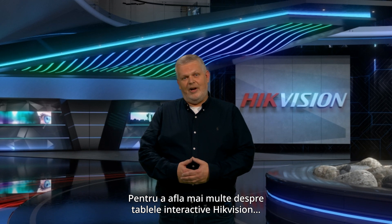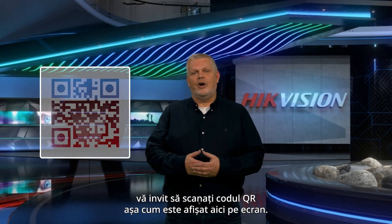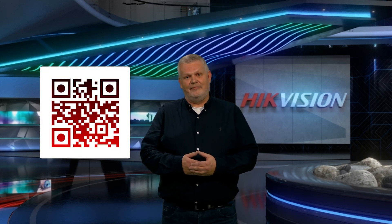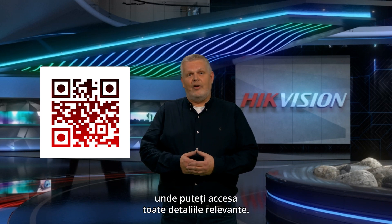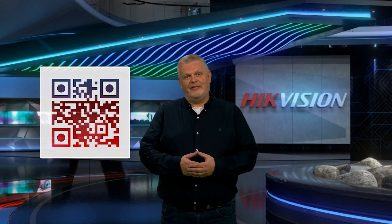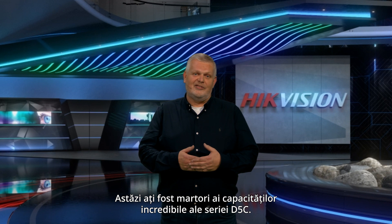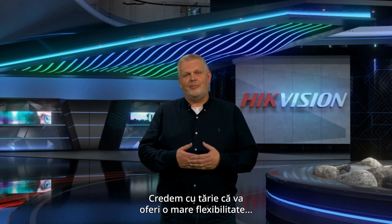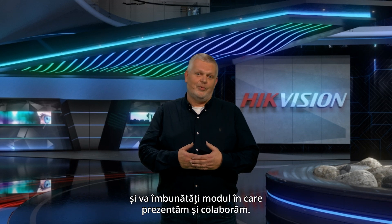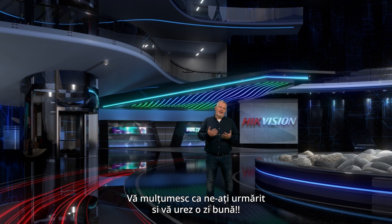To learn more about the Hikvision interactive flat panels, I invite you to scan the QR code displayed on the screen. It will direct you to the official website where you can access all the relevant details. Today, you have witnessed the incredible capabilities of the D5C series. We strongly believe it will provide great flexibility and enhance the way we present and collaborate. Thank you for watching and have a great day.